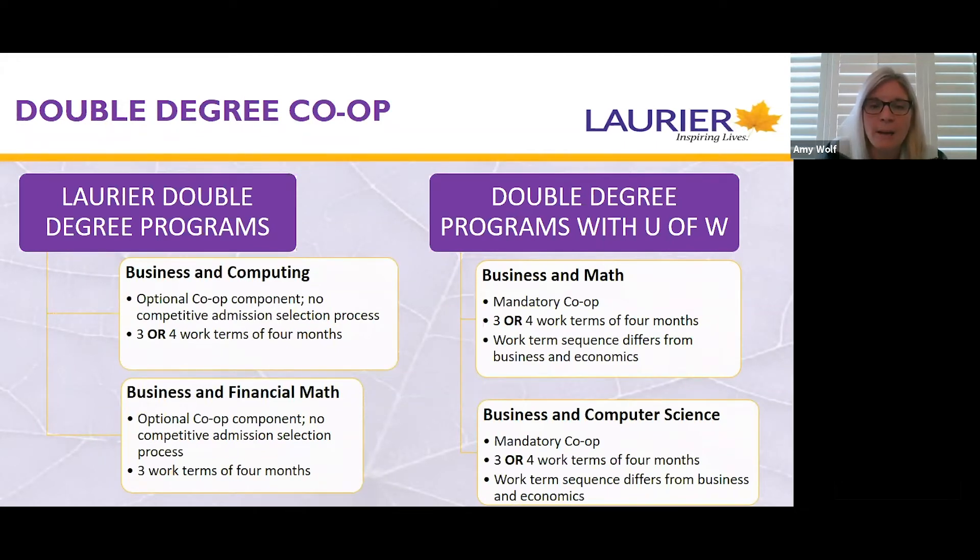This slide demonstrates some basic facts regarding double degree and co-op. For students pursuing both degrees at Laurier — business financial math and business computer science where computer science is at Laurier — co-op is optional. While co-op is very attractive and most students opt to participate, it's not mandatory. You can graduate in your double degree program without participation in co-op. Business and financial math students will complete three work terms, and business computer science students can complete three or four. There is not a competitive admission process — you simply indicate your intention to participate.